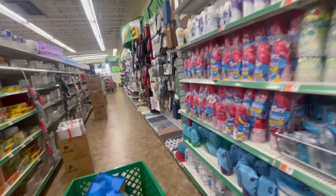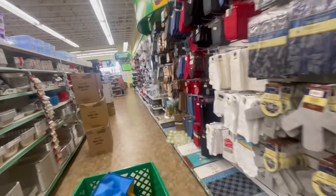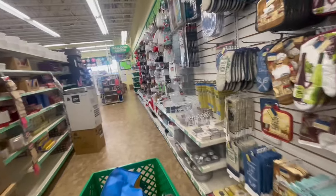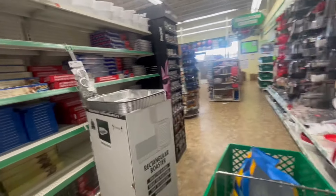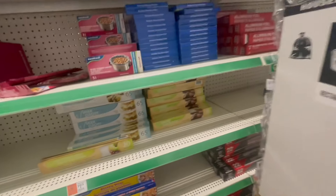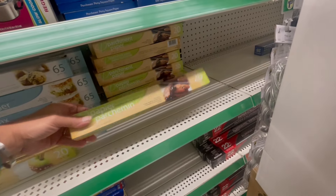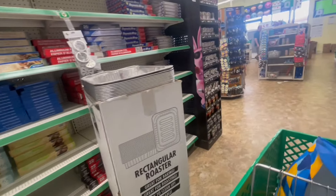The next birthday to get ready for will be Trey's first birthday. Oh, I want to get some parchment paper — probably I can get a bigger thing at Walmart. It's only $20. I think I'll go to Walmart. I have to go there anyway.